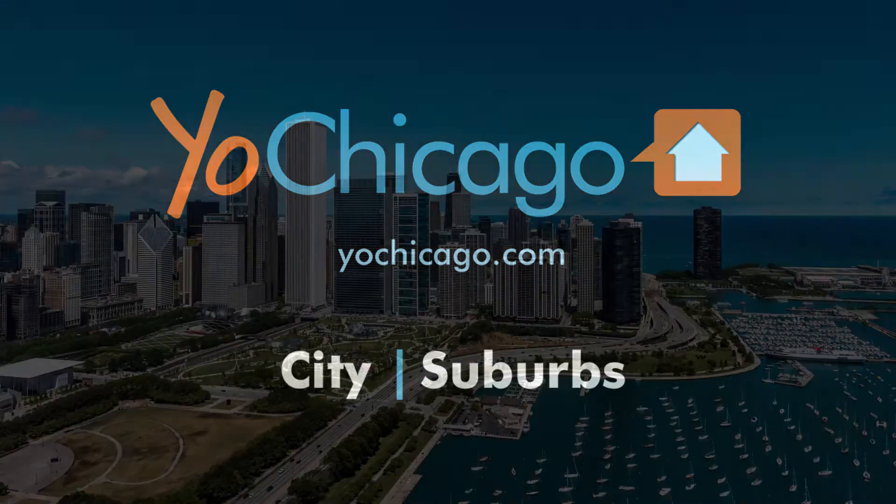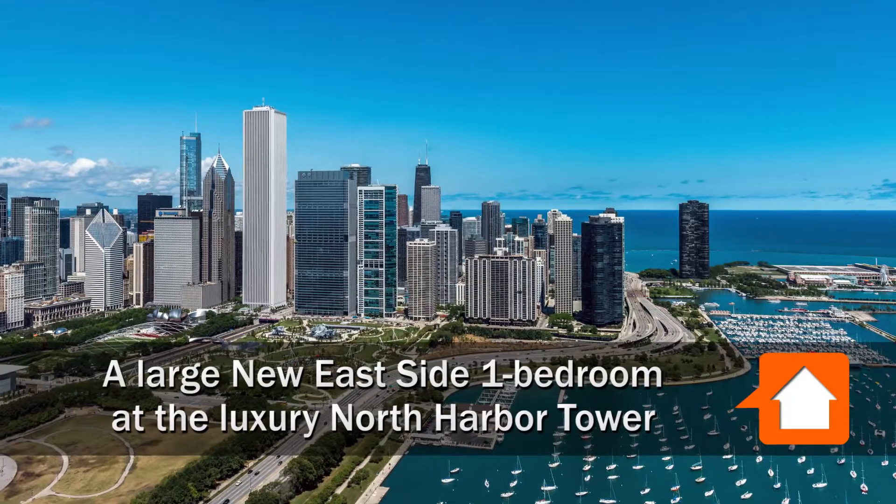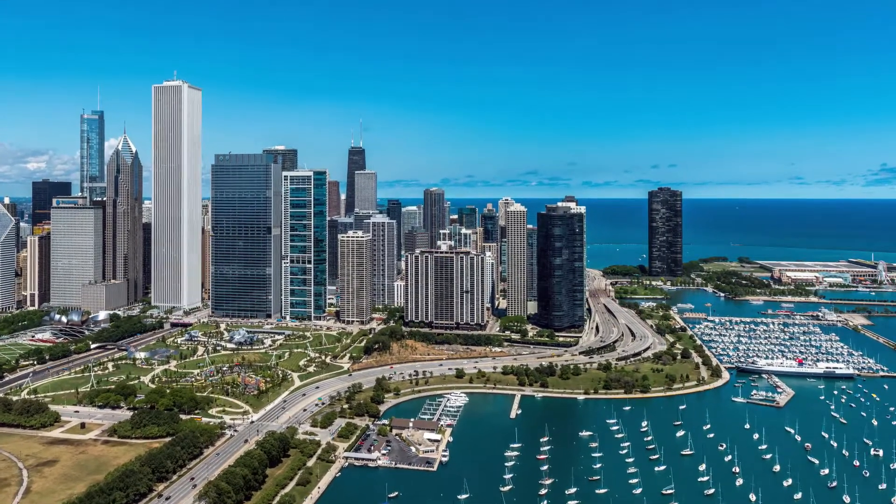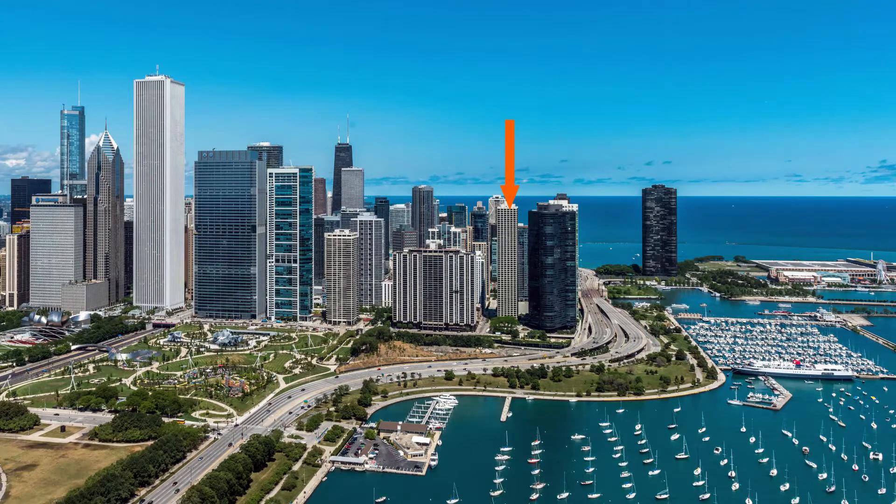Joe Zinkas from YoChicago.com. I'm headed to the Loop's New East Side, just north of Maggie Daly Park, for a walk through a model one-bedroom apartment at North Harbor Tower.